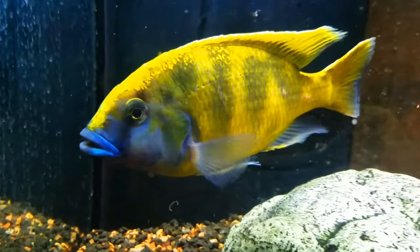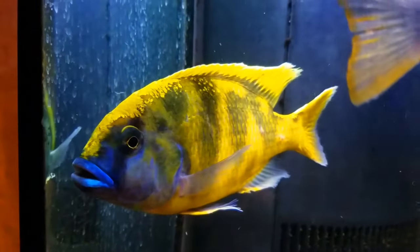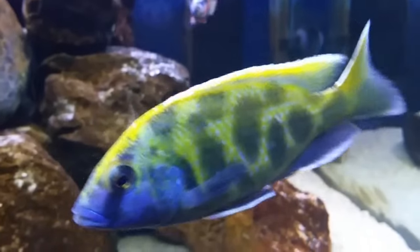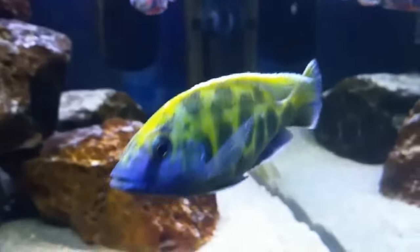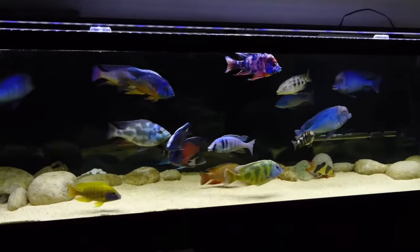Number 9: Venustus Cichlid. The leopard-like spots and exciting colors of the Venustus Cichlid will surely stand out in your tank. You'll need a big one, though — these guys get nearly 10 inches once they're mature and need a 125-gallon tank minimum. Since they are mildly aggressive, you have to be careful when pairing them with other fish.